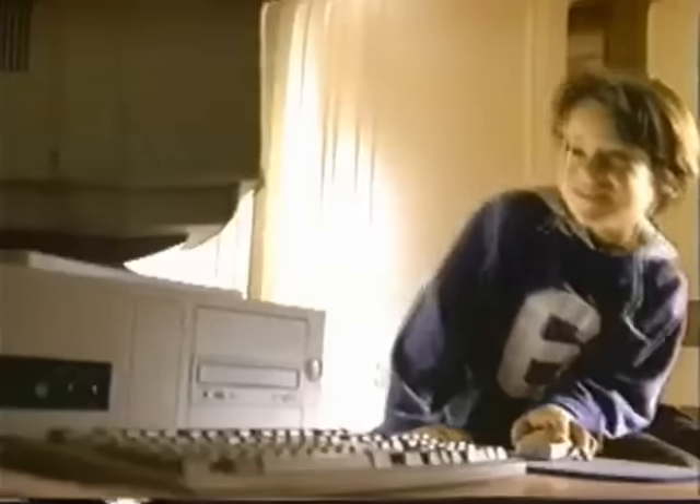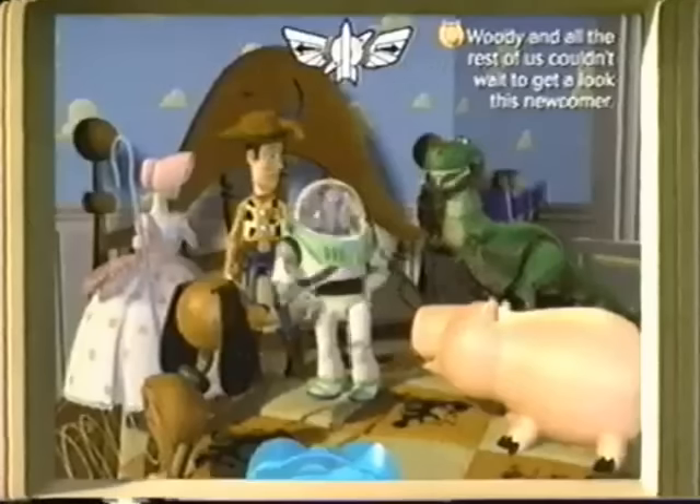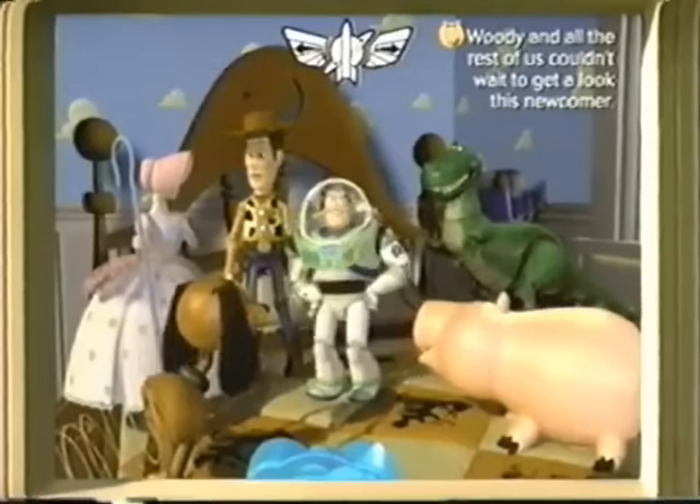The fun and excitement of Toy Story come to your home computer. Introducing Pixar and Disney's Animated Storybook, Toy Story, on CD-ROM.